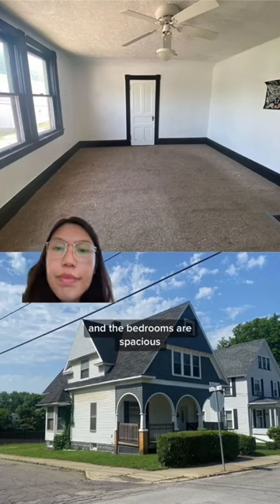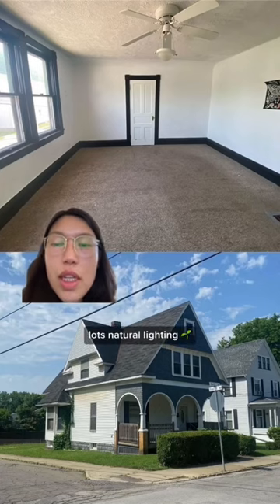The bedroom looks fine to me, except for the popcorn ceiling — that's gotta go. And the bedrooms are spacious, with lots of natural lighting.